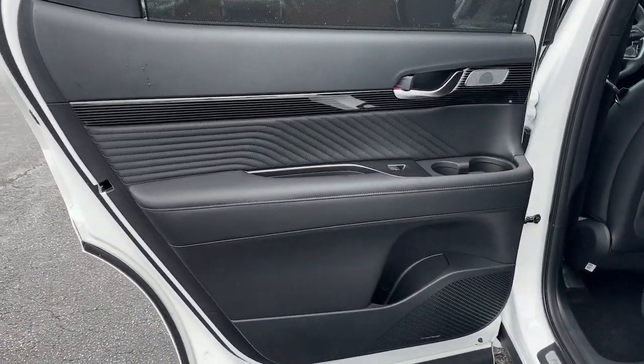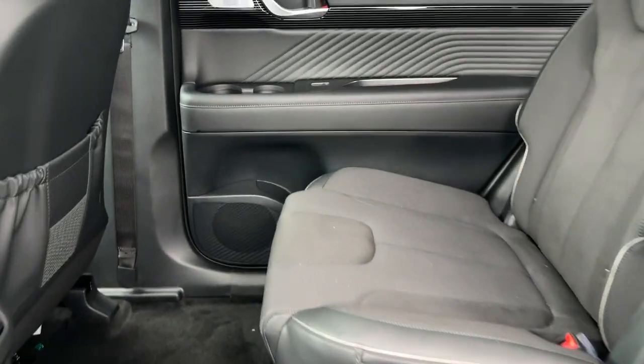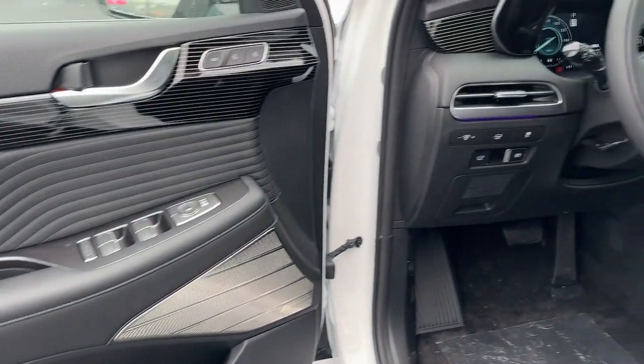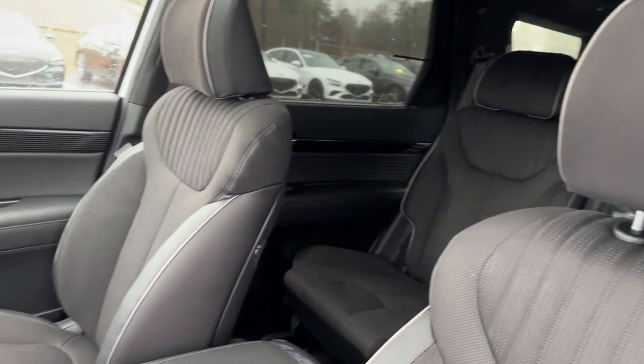Backup camera, power liftgate, power passenger seat. Enjoy the confidence that comes with being prepared for adventure in this well-equipped Palisade. Treat yourself to a test drive today — our staff will toss you the keys and give you an outstanding customer experience.